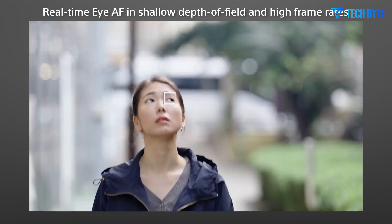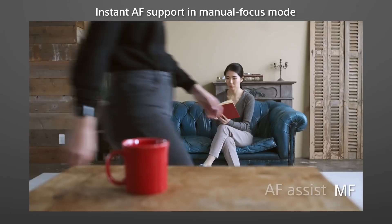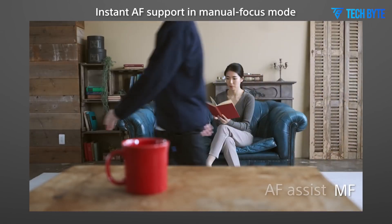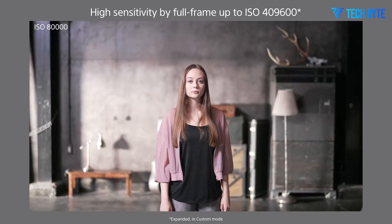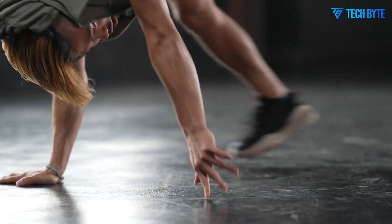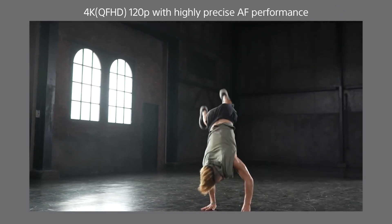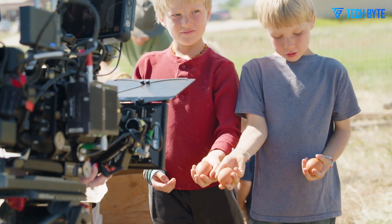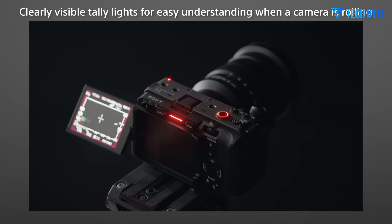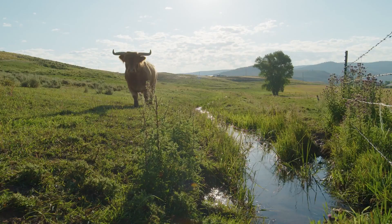In addition to these sensor upgrades, the Sony FX9 II is expected to support DCI 4K recording at higher frame rates, potentially up to 120 frames per second. This would make the FX9 II an ideal tool for filmmakers capturing ultra-smooth slow-motion footage, catering to action-packed genres like sports, wildlife, and action filmmaking. The ability to record at 120 FPS will open up new creative possibilities, enabling filmmakers to tell their stories in innovative ways.